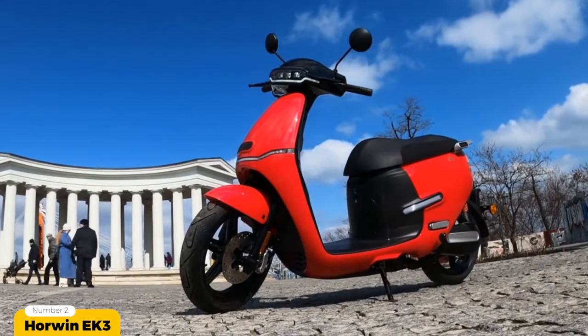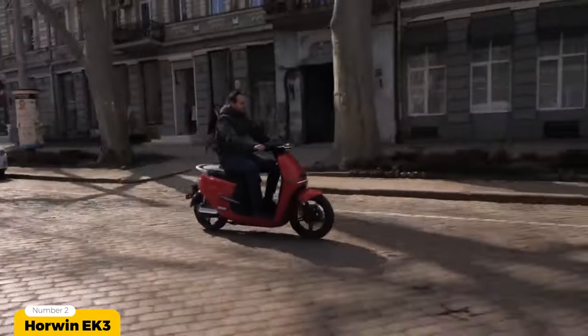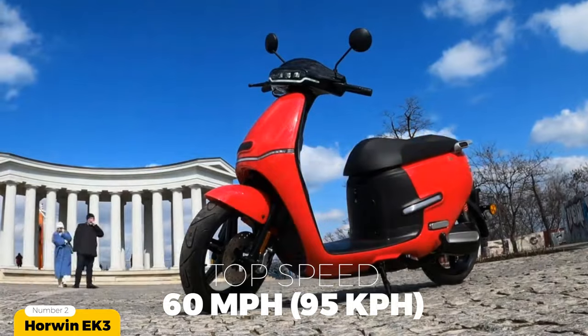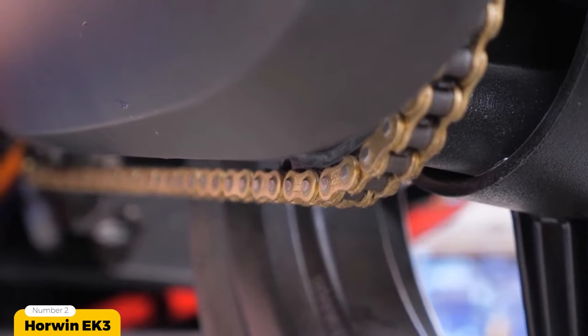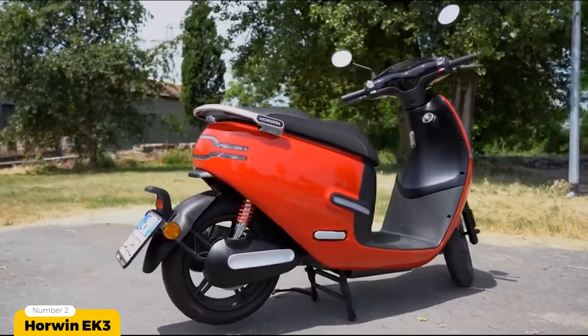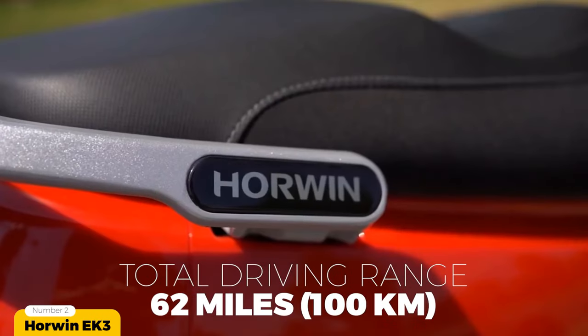With a fiery red look that appears to be a fusion of fashion and luxury, and an amazing top speed of 95 kilometers or 60 miles per hour, this electric moped is built to impress. You can expect a total driving range covering a maximum of 62 miles or 100 kilometers.